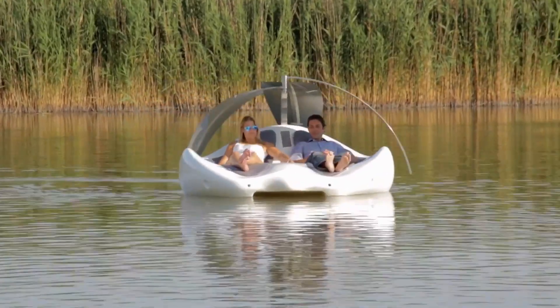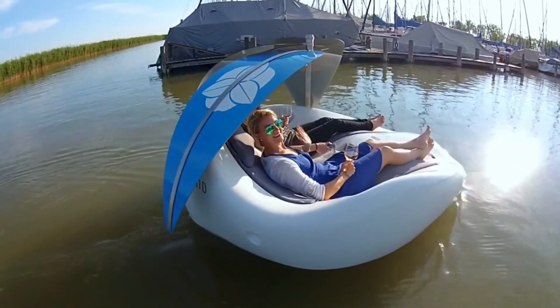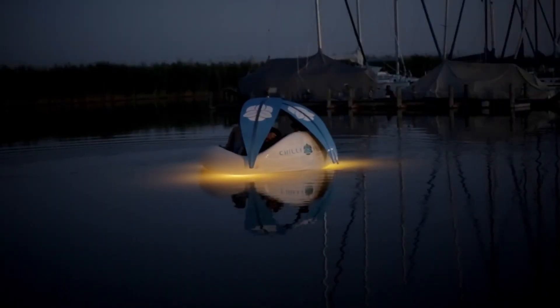Whether it's a romantic getaway, a solo retreat, or a fun day out with friends, it offers the perfect mix of comfort, style, and nature. Easy to use and loaded with luxury touches, Chili Island isn't just a lounge — it's an escape on water you'll never forget.